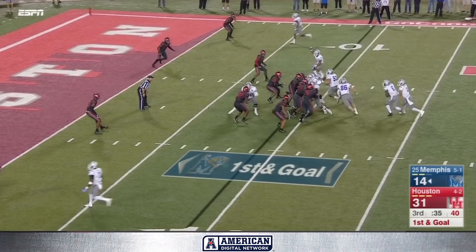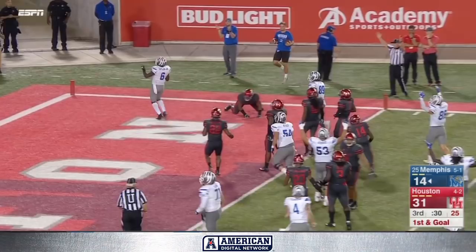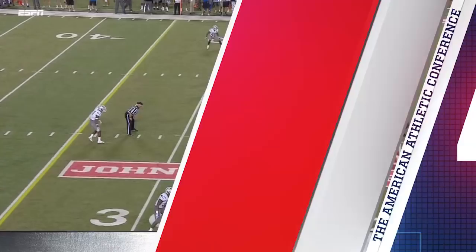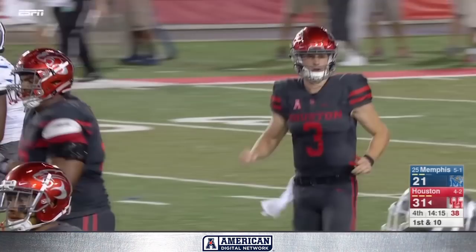Going to hand the ball off on first and goal — what a cut, touchdown Tigers! What a drive, and that didn't take long did it? Not at all. A couple of big pass plays by Riley Ferguson and then Patrick Taylor. Postman in the pocket, throws deep — it is caught! Courtney Lark for the big gain inside the forty.